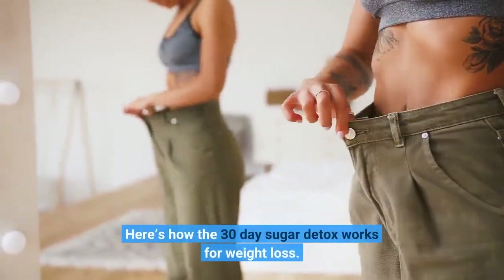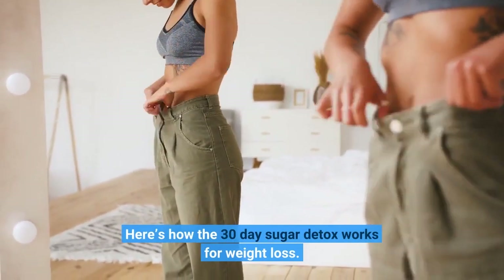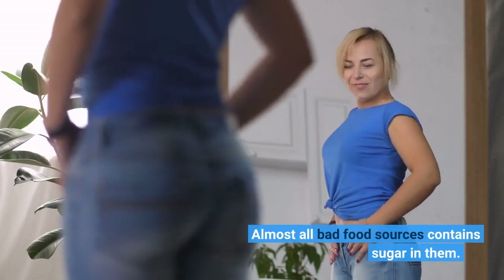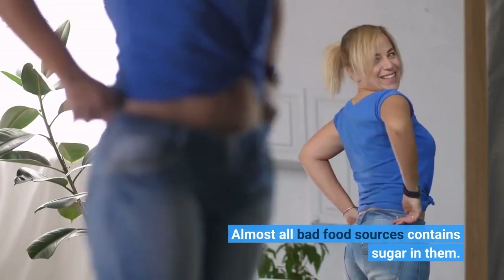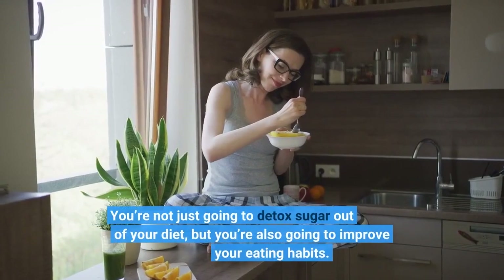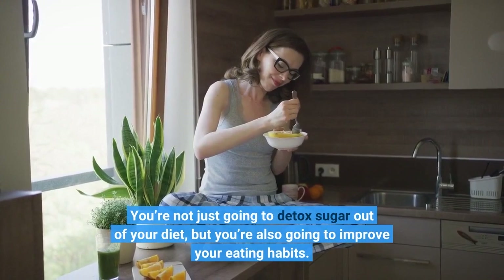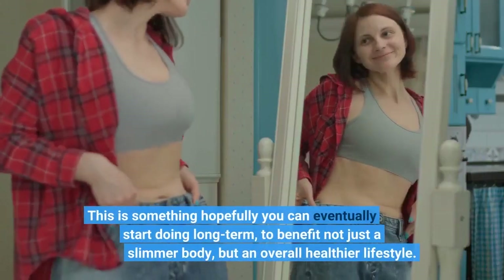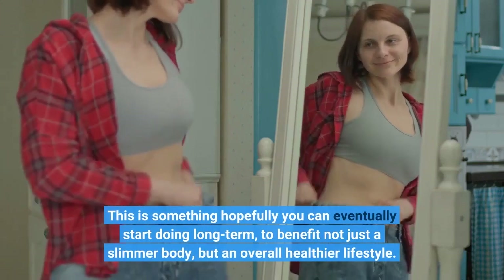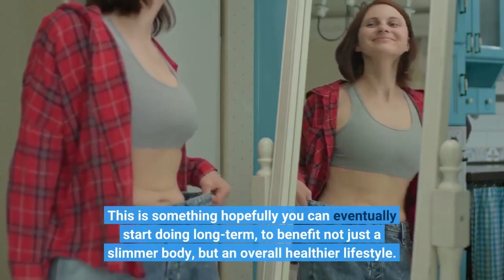Here's how the 30-day sugar detox works for weight loss. Almost all bad food sources contain sugar in them. You're not just going to detox sugar out of your diet, but you're also going to improve your eating habits. This is something hopefully you can eventually start doing long-term to benefit not just a slimmer body, but an overall healthier lifestyle.